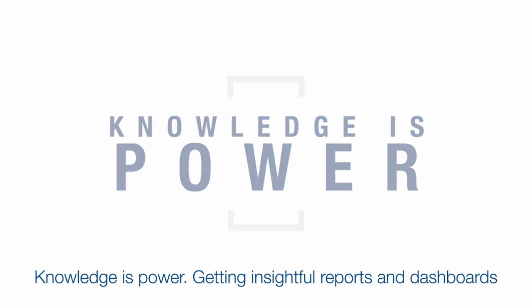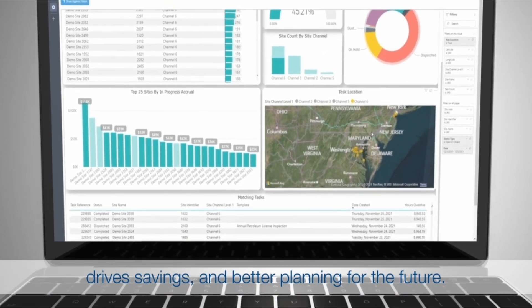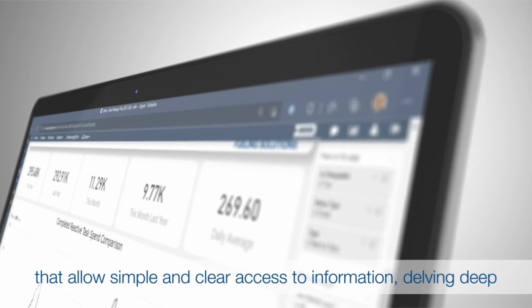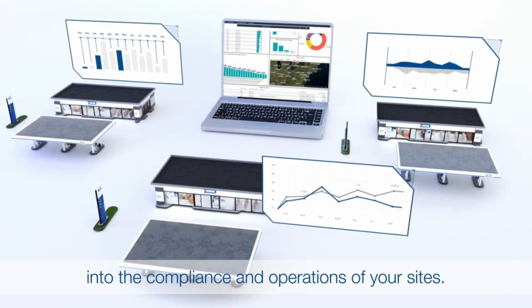Knowledge is power. Getting insightful reports and dashboards drives savings and better planning for the future. Our platform provides world-class live and interactive reports that allow simple and clear access to information, delving deep into the compliance and operations of your sites.